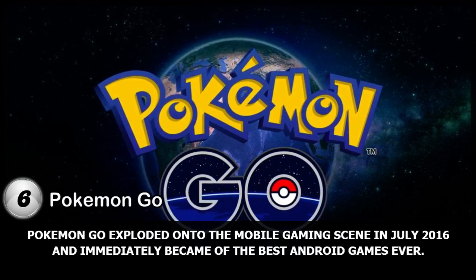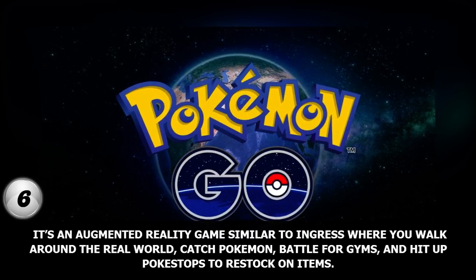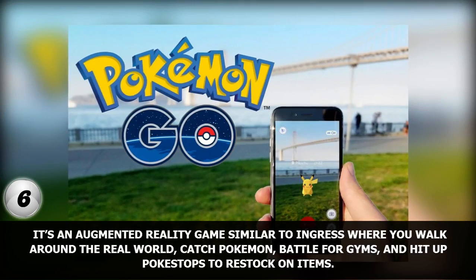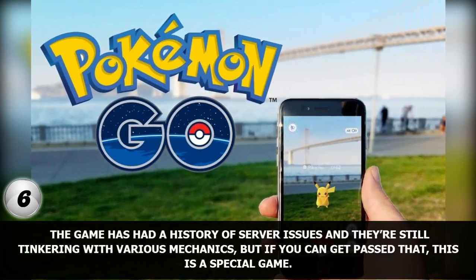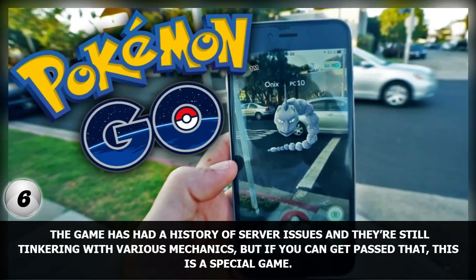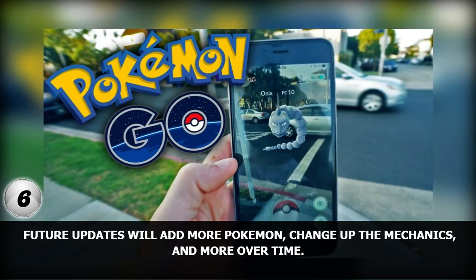Number 6. Pokemon Go exploded onto the mobile gaming scene in July 2016 and immediately became one of the best Android games ever. It's an augmented reality game similar to Ingress where you walk around the real world, catch Pokemon, battle for gyms, and hit up Pokestops to restock on items. It beat virtually every record in the books in a relatively short order. The game has had a history of server issues and they're still tinkering with various mechanics, but if you can get past that, this is a special game. Future updates will add more Pokemon, change up the mechanics, and more over time.